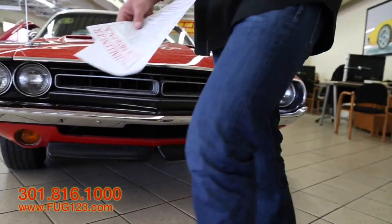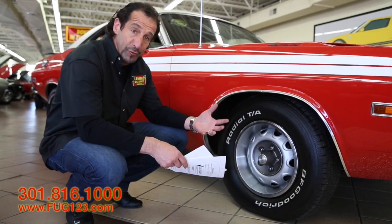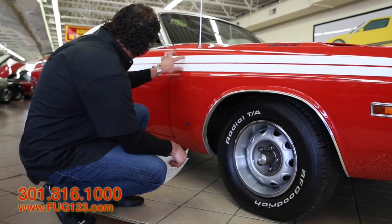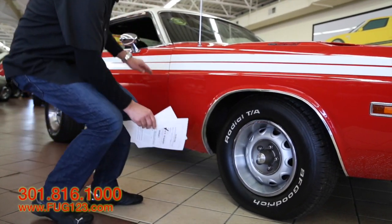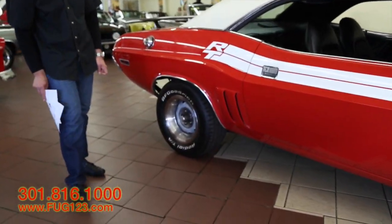As we walk around, let's look at some of the stuff that makes this a very different car: rally wheels, BFGoodrich radial TAs, the white RT stripe that goes down here that matches this. This is great looking. Look how fat those tires are, and they're tucked up inside of there as well.